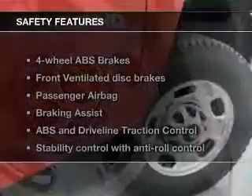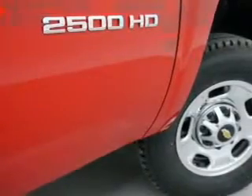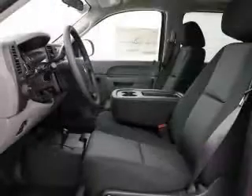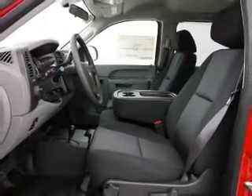If safety is a high priority, rest assured knowing these top safety components are included: front ventilated disc brakes, passenger airbag, traction control, stability control, daytime running lights, low tire pressure warning, and dependent suspension. Call today to schedule a test drive.